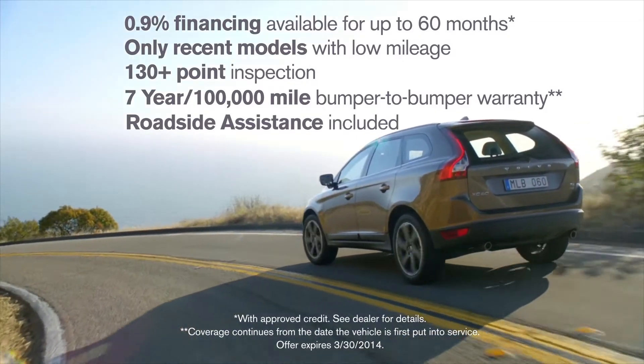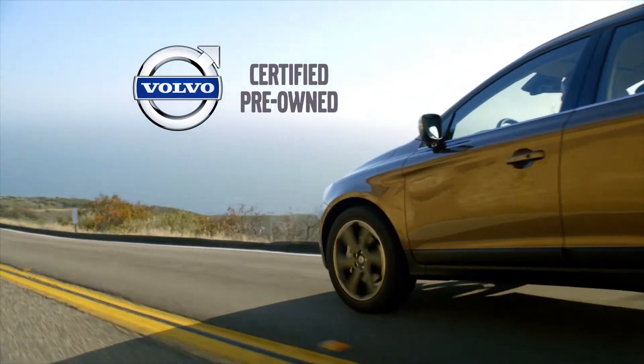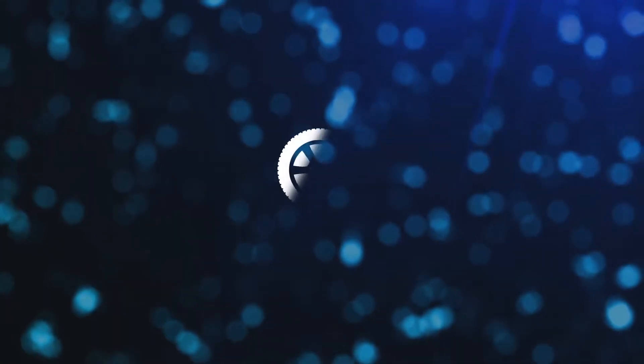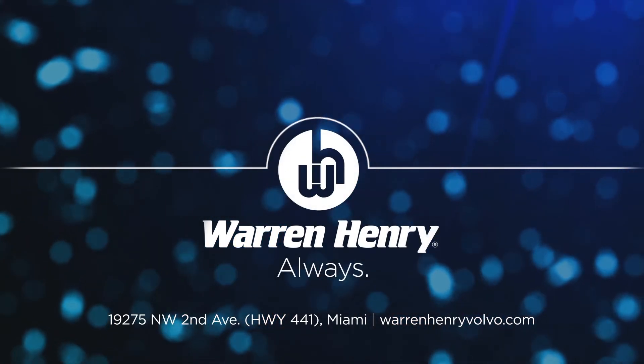And we'll give you the Warren Henry Advantage, too. Expect everything. Get more, always.